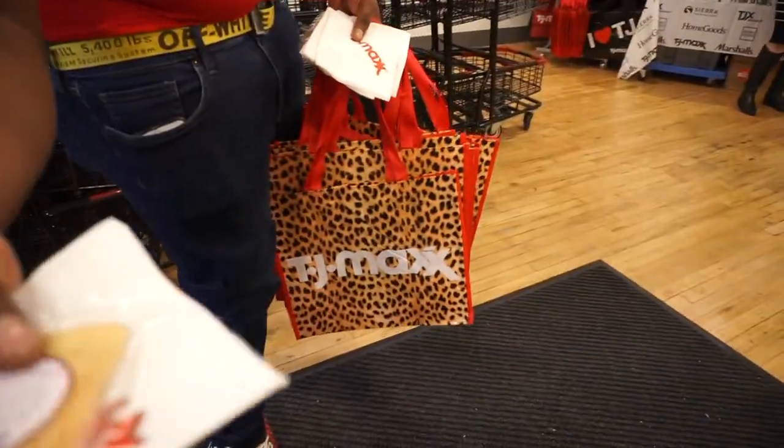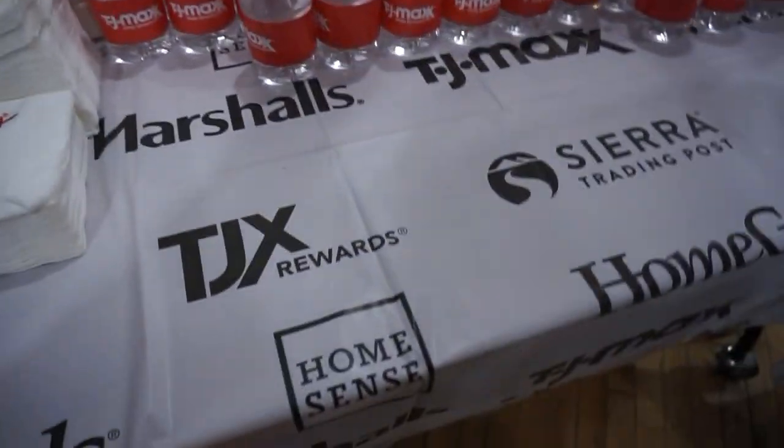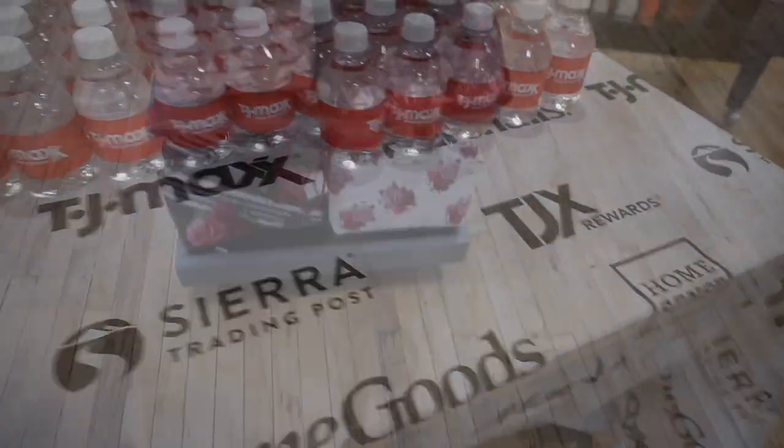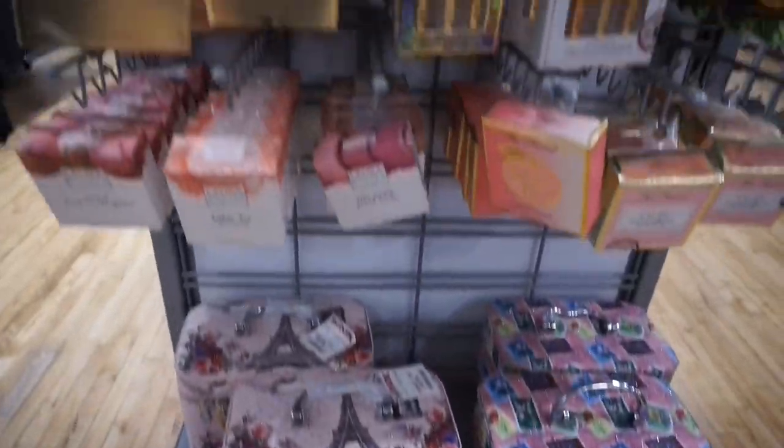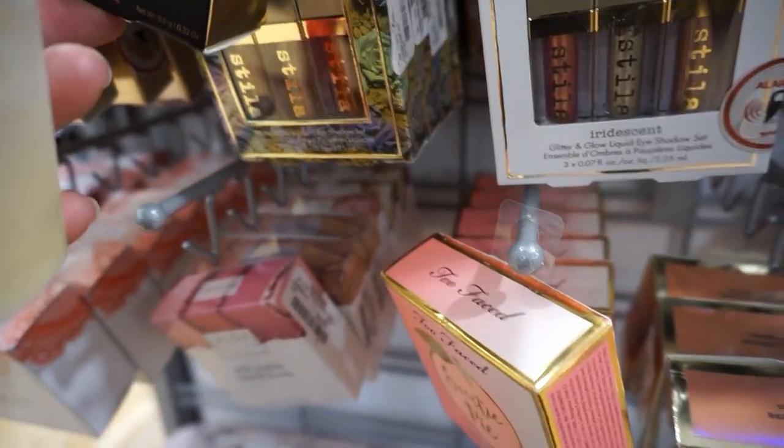Oh my gosh, this is a lot. Look at the cookies. I'm just looking at it all. This is amazing. Look at all of this.